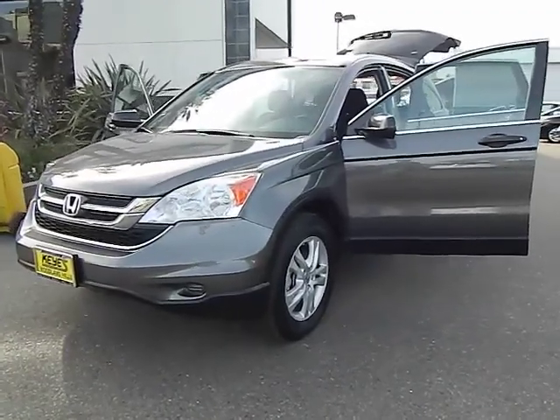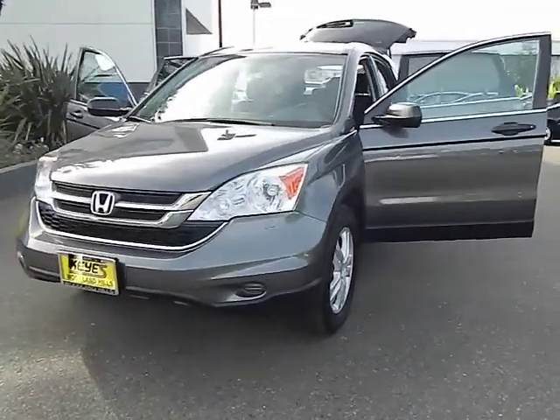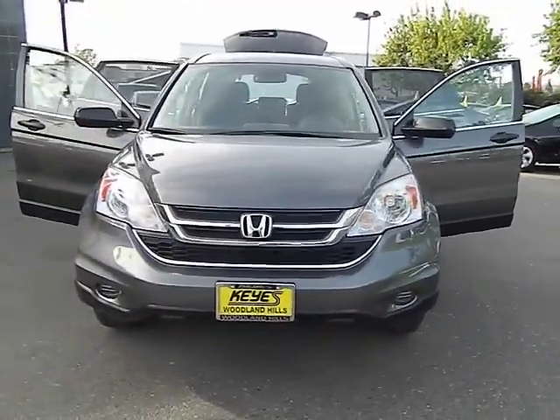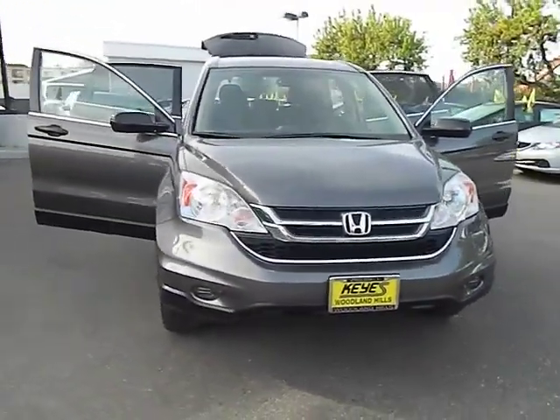2011 CR-V — a top recommended vehicle because of its car-like driving manners, good value, cool technology, and comfy interior.